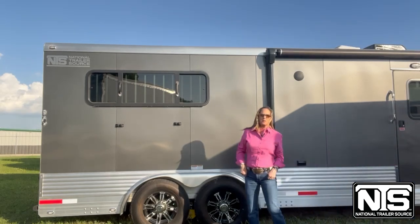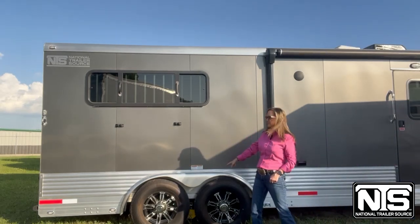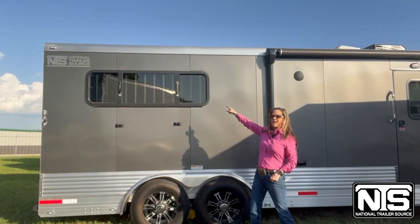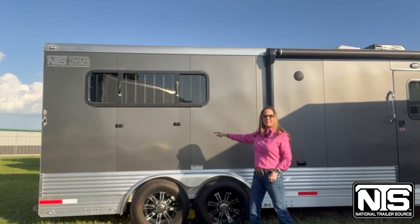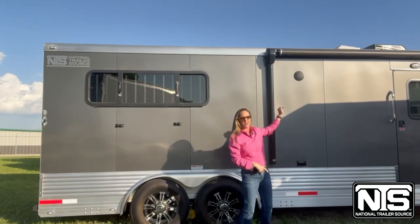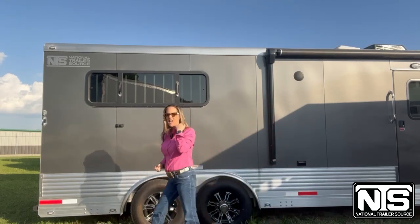This trailer is going to have multiple upgrades on it. It's going to have the aluminum wheels. It's got a full drop-down window on the tail side plus on the head side. You've got your awning and your speakers with multiple options inside.